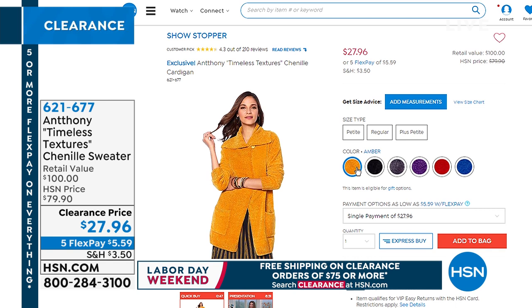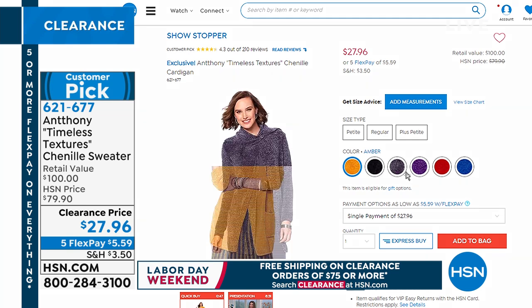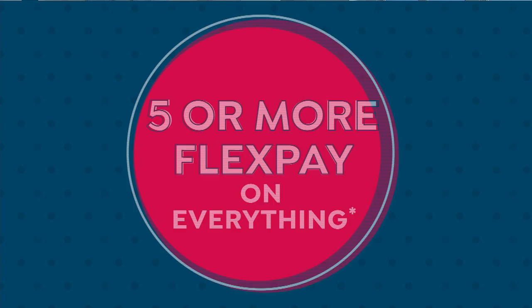Another great item from Anthony — the beautiful Timeless Textures chenille sweater. It is the softest, coziest thing you want to bundle up in and go to sleep, yet it's so stylish. You're going to wear this over everything from dresses to jeans. It's $27 right now — originally $79.90. It comes in amber, black, charcoal, purple, red, and sapphire blue, extra small to 3X. For the most part we're left with petite: 30 inches long; average length is 32 inches. A huge customer pick.